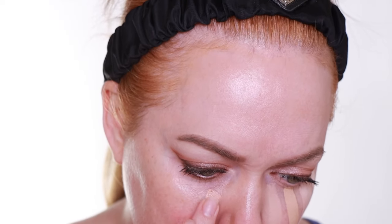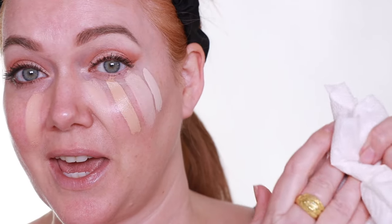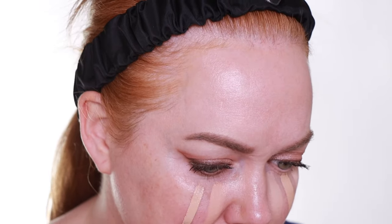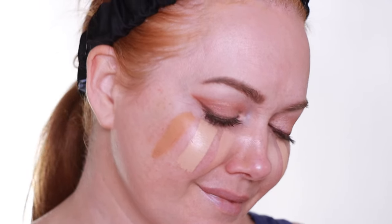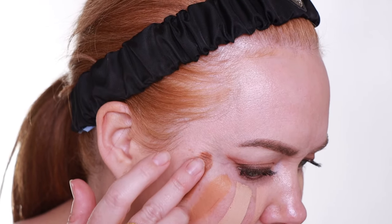This shade is Chantilly. This shade is Vanilla. This shade is Café au Lait. Next is Crème Brûlée. On this side, this is Honey. And in case you're wondering, I am wiping my hands off in between each swatch. This is Custard. Next is Caramel. And the last swatch is Cafe.